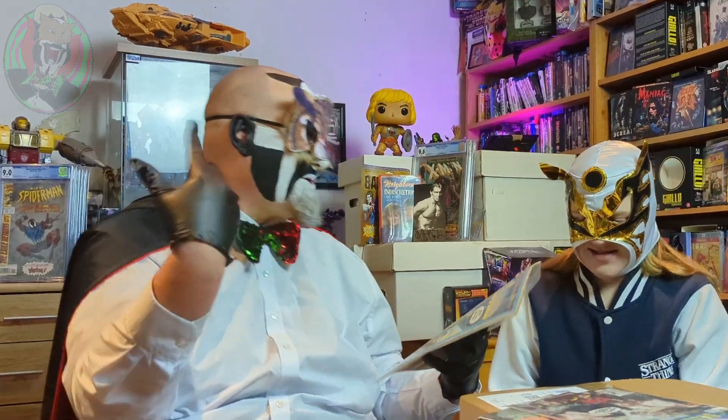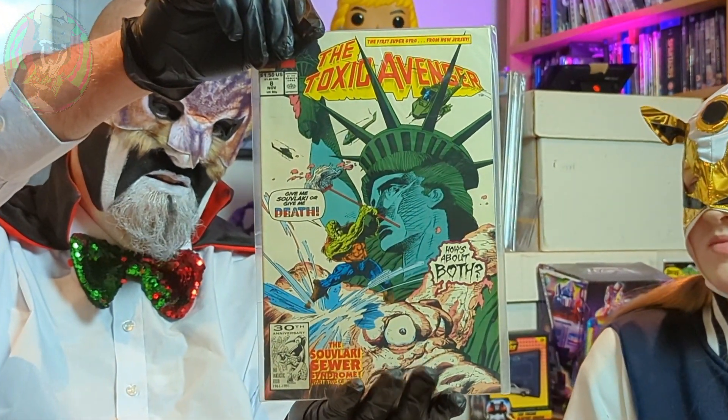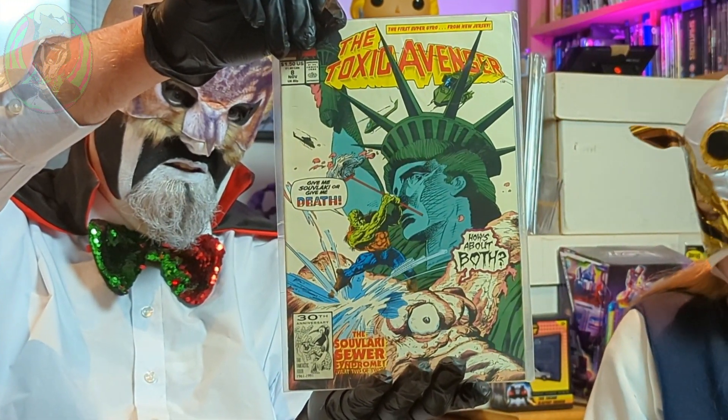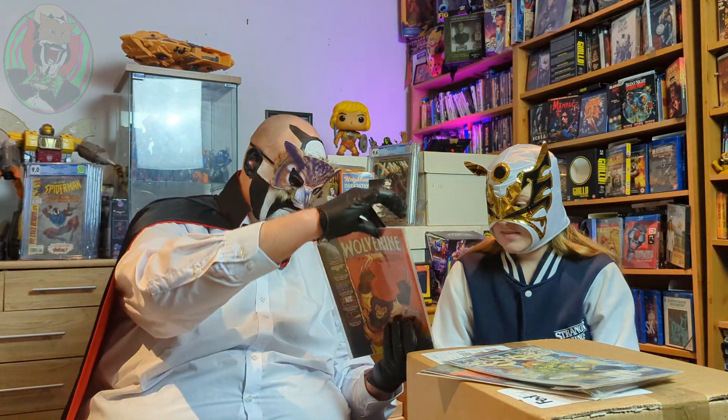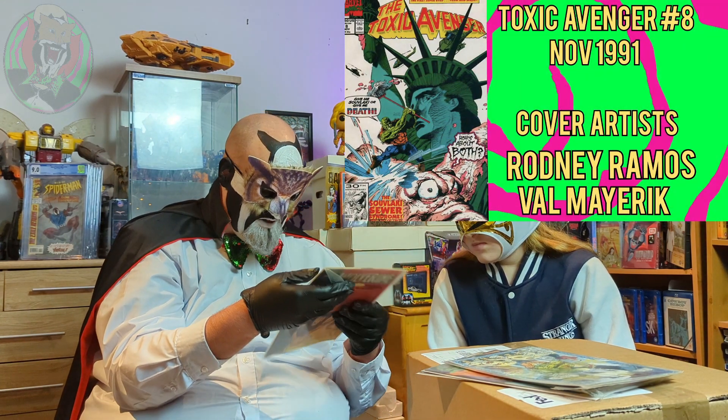Oh that's so cool — special stupid fresh wrap issue. What else? Oh this is cool. Issue eight, and this one's in pretty good condition.